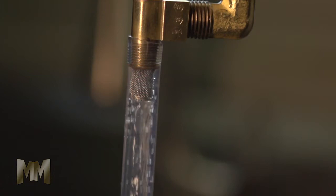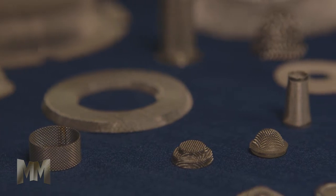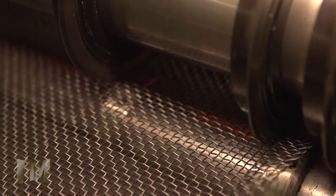A single speck of contaminant can cause severe problems for sensitive equipment. Beden Screen Incorporated makes custom filters and strainers to help prevent those problems from happening for their customers in the